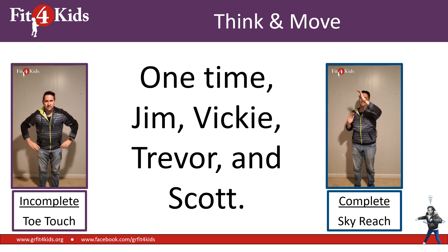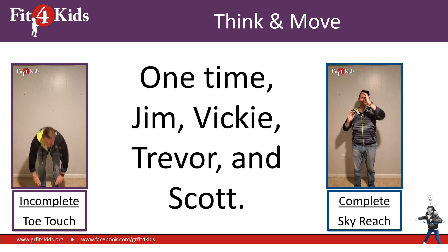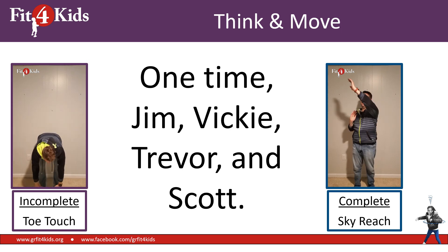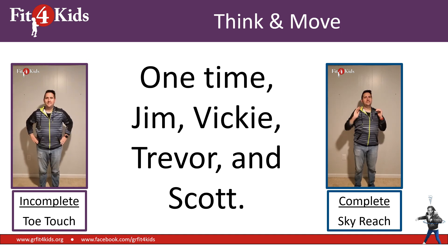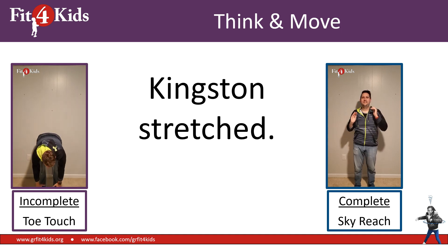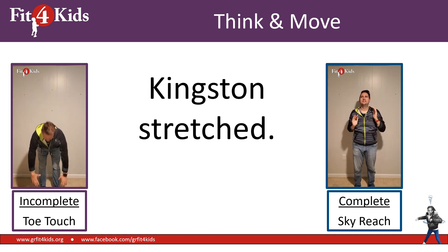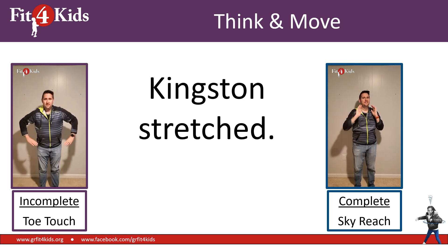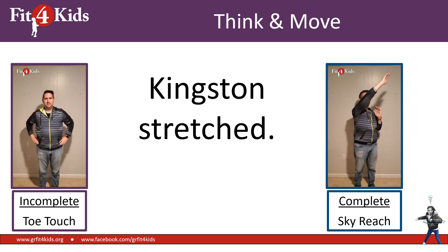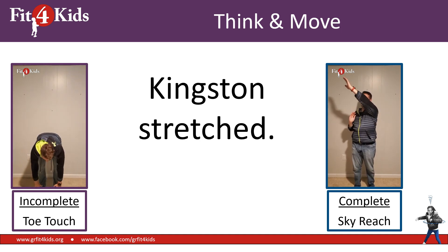Jim, Vicki, Trevor, and Scott. I hope you're already moving, and if you're toe touching, you're right again — this is an incomplete sentence. Just because it has a lot of words doesn't make it a sentence. Kingston stretched. That's only two words, but it has a subject — Kingston — and it has an action — he stretched. That means it's a complete sentence. I hope you were sky reaching. Good job for those of you that were.